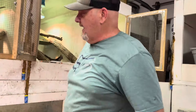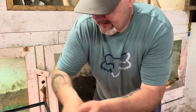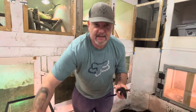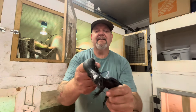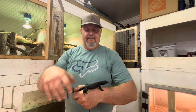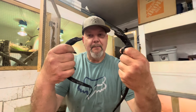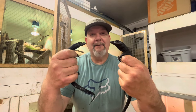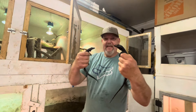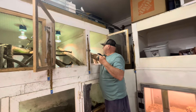I'll just take two of the bigger guys here — absolutely beautiful. I absolutely love these black dragons, solid black right out of the egg. Nick produces some beautiful animals. I just love them so much. Can't wait until they're like six, maybe seven feet long. I'll put them right over here into the new enclosure.